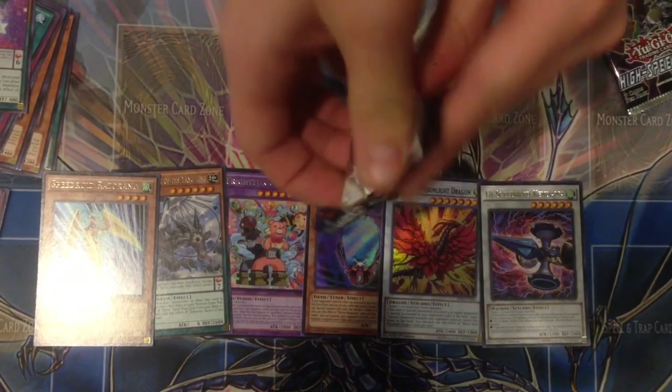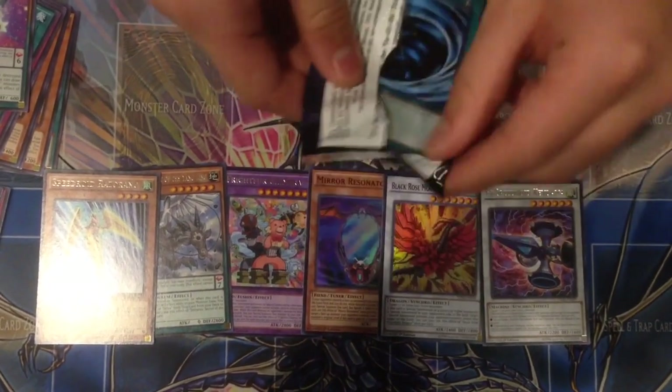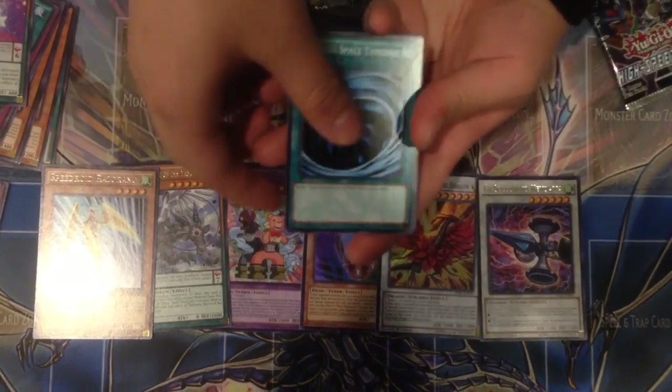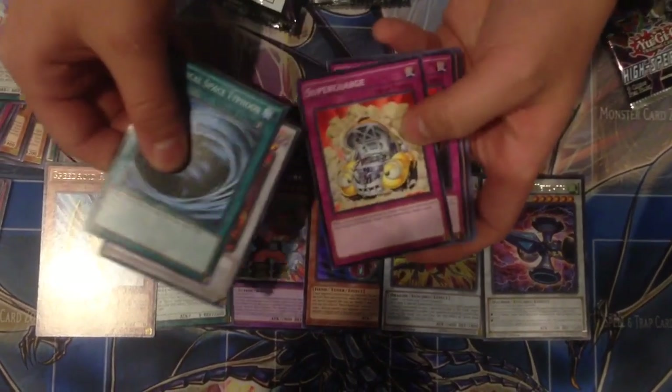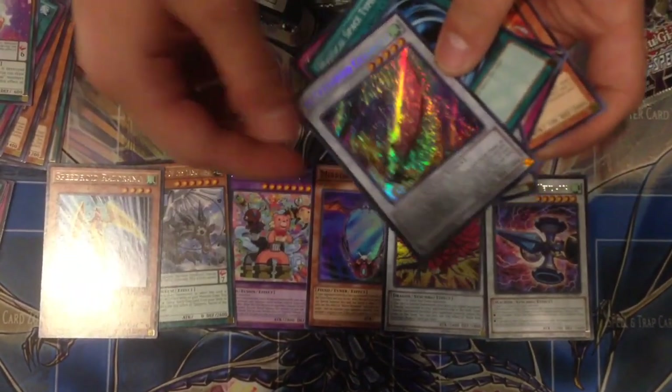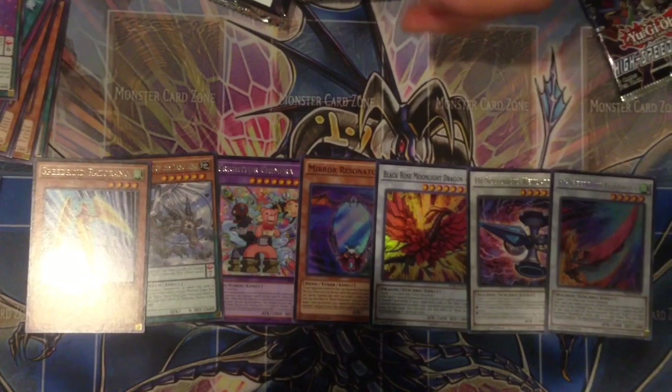Next pack — we got an MST. And a Secret Rare — a Speed Wear card. Not Omega though, but still a High Speed Speed Wear card.